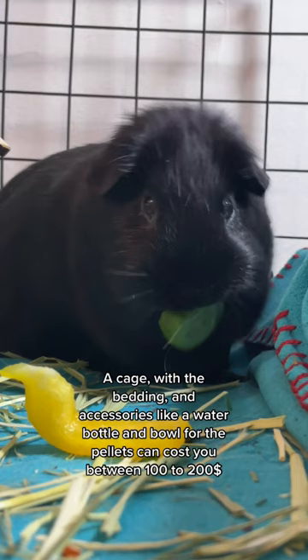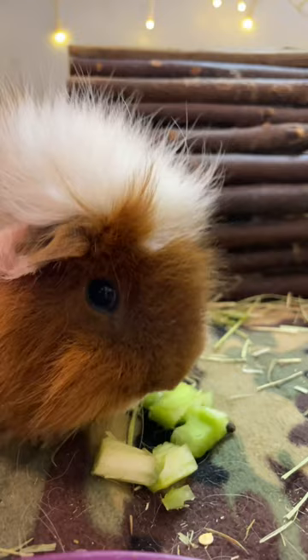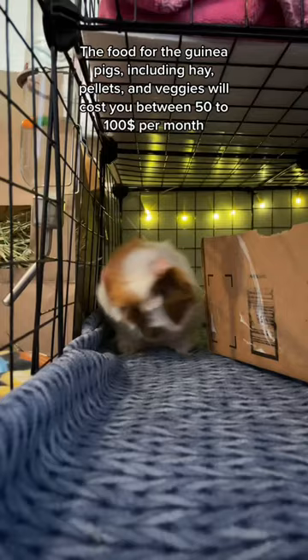A cage with bedding and accessories like a water bottle and bowl for the pellets can cost you between $100 to $200. The food for the guinea pigs, including hay, pellets, and veggies, will cost you between $50 to $100 per month.